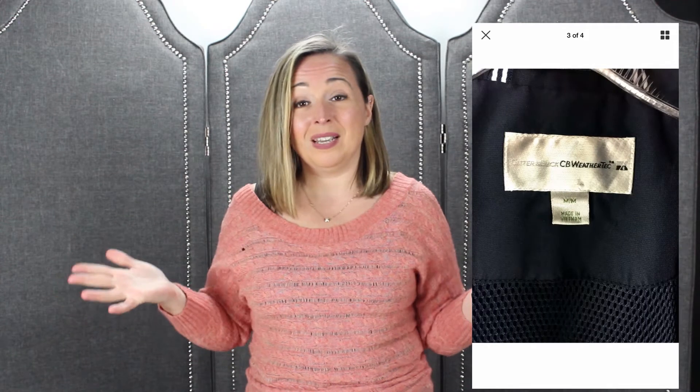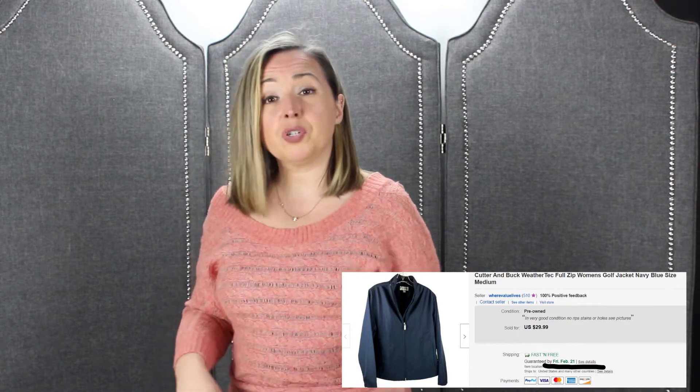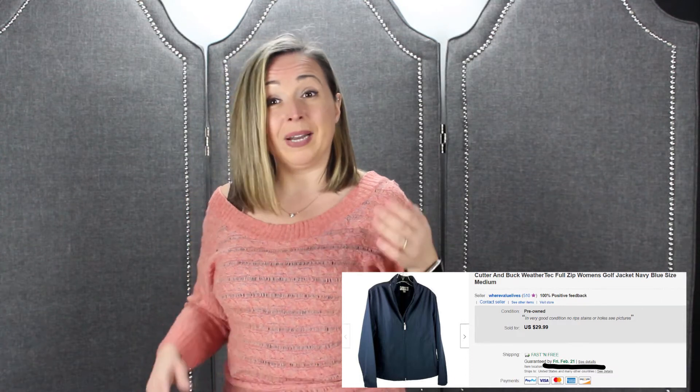Our next one is the Cutter and Buck golf women's jacket. Super cool — another golf item that sold. If you saw my last video, I sold a pair of golf pants too. People are having cabin fever I guess, and not everyone is in winter but even in the southeast it's cold. We sold it for $29.99, it was a bin item so we paid 90 cents, and with free shipping we made an $18 profit. It was in great condition.